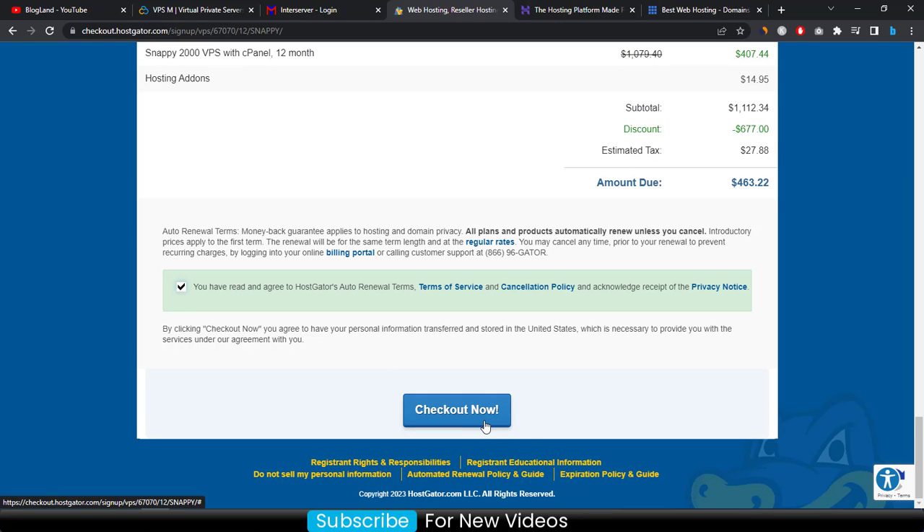Click the checkbox and then click 'Checkout Now' to make payment. That's how you can buy a hosting plan in HostGator.